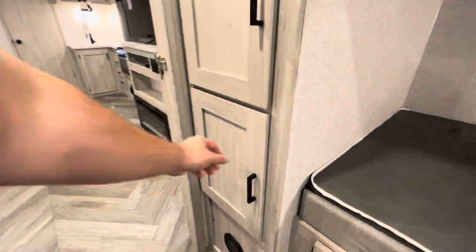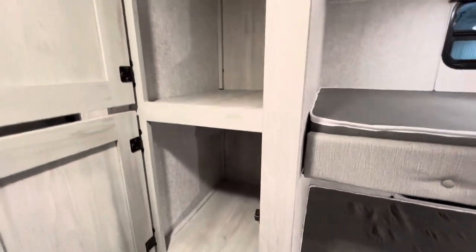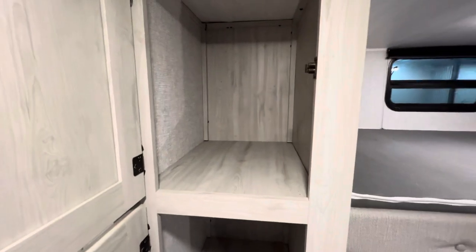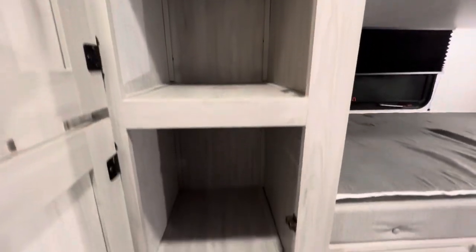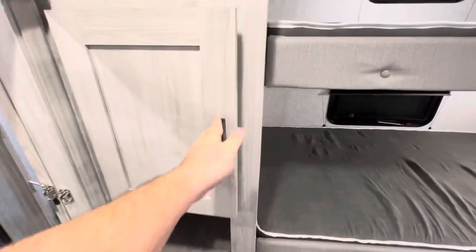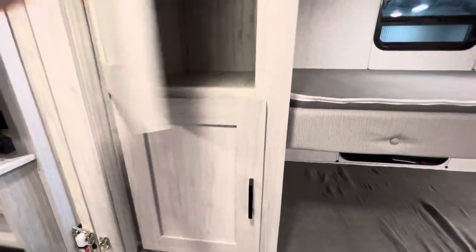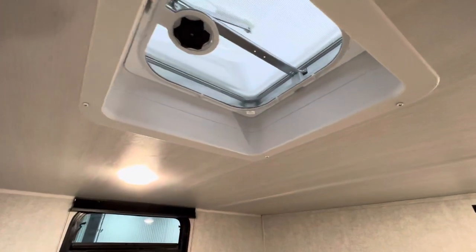Over on this wall, you have more storage — three compartments, all of which are really nice depth and width. I'm six feet tall with average arms and can reach in there comfortably. A lot of good storage there. You've also got a place for a little bit of natural light right there, and you can get yourself a little air circulating.